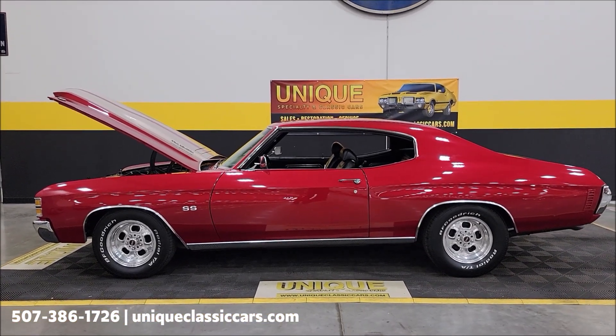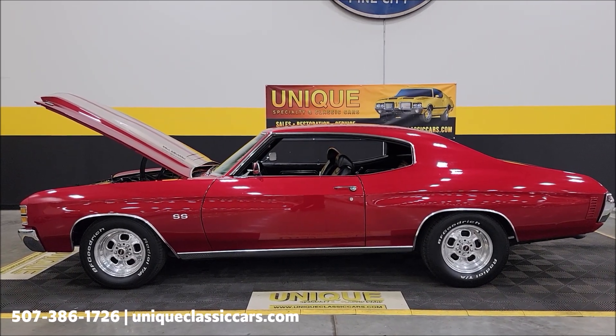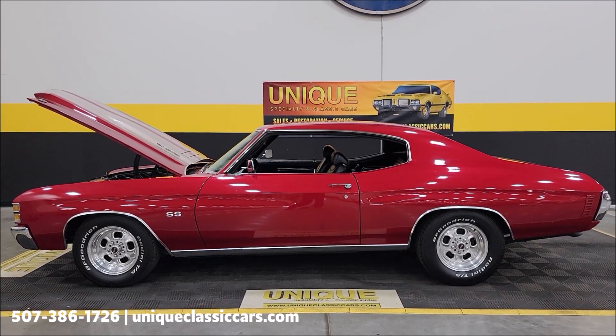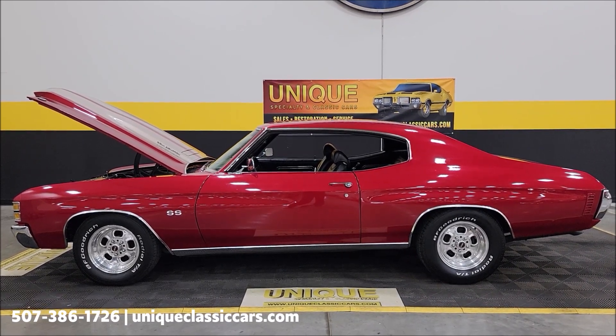Great color, great look, good sound — 1971 Chevrolet Chevelle two-door hardtop. Give us a call at 507-386-1726 or visit uniqueclassiccars.com — click the link down below in the description. We do consider trades, financing is available, we can assist with transportation, and this vehicle may be eligible for an extended service contract. Consult with your sales associate when you call in or email.